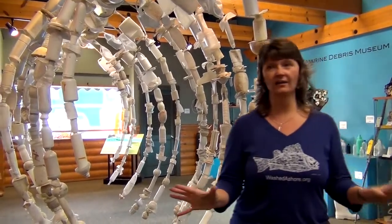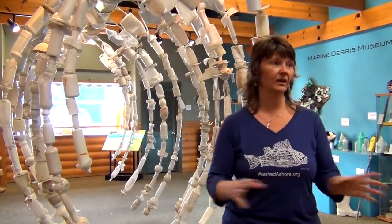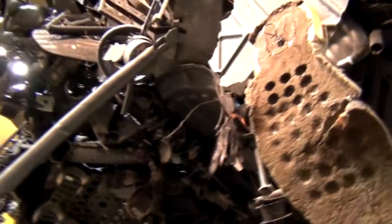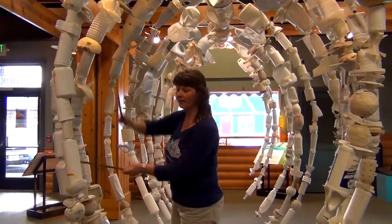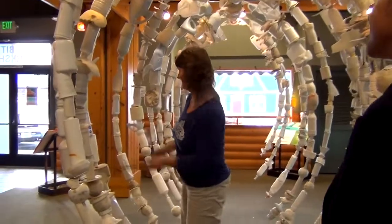We don't have to dye or bleach any of our plastics to make them the right color, because plastic comes in every color. All of our sculptures are meant to be touched — they're interactive. When you have a bunch of kids, they just dig it; they come in their droves.